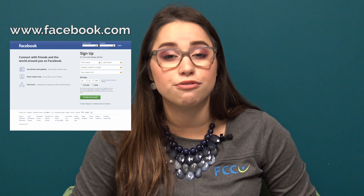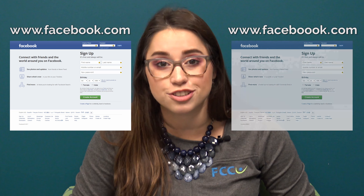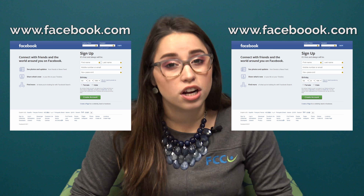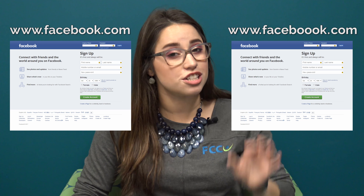For example, you type in www.facebook.com, but instead of going to Facebook's real website, you're redirected to a fraudulent website called www.facebooko.com with an extra O. You barely notice because the fraudulent website's design looks exactly like Facebook's and the URL is just barely different. So you use your login information and boom, the fraudster now has your Facebook username and password.